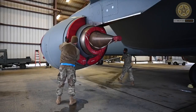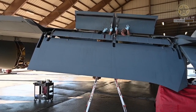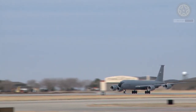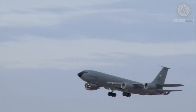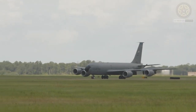The KC-135 is smaller than the commercial Boeing 707 and was the first USAF jet-powered refueling tanker. Originally it was used to refuel strategic bombers; however, since the Vietnam War the KC-135 was also used to refuel fighters and tactical bombers. This allowed the fighters and tactical bombers to spend hours rather than just a few minutes at the front line.